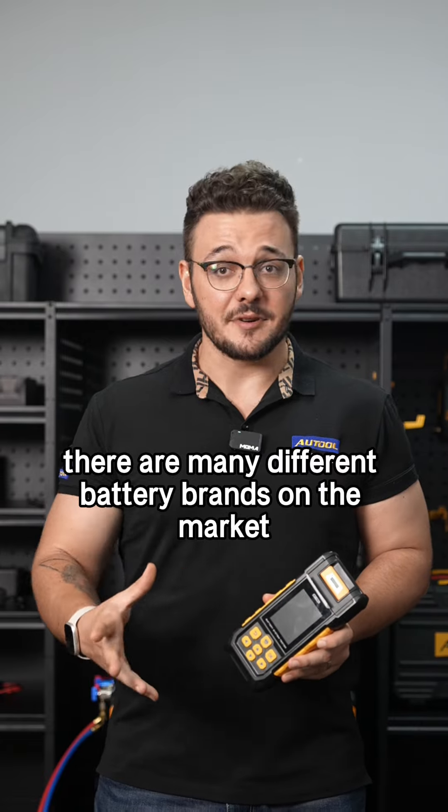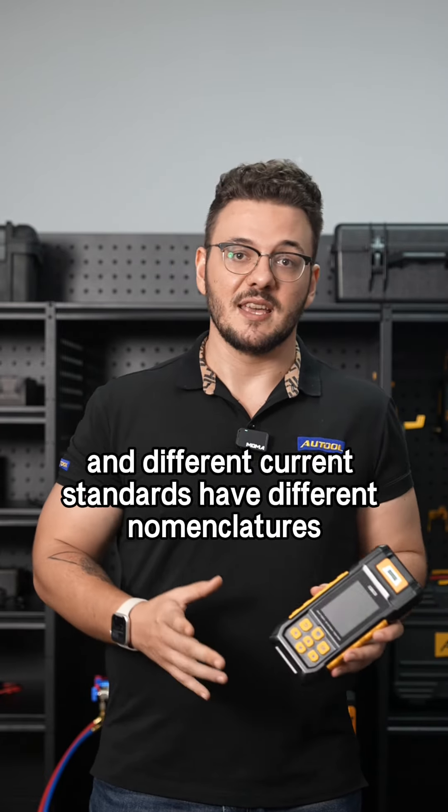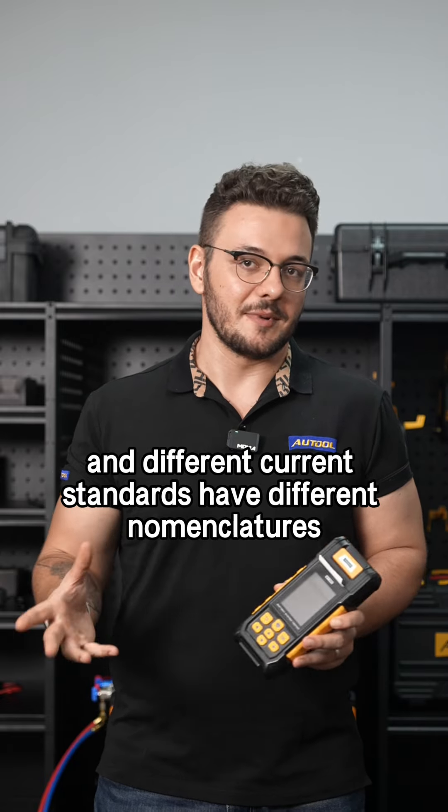However, there are many different battery brands on the market. The batteries produced by different manufacturers come in various specs and models, and different current standards have different nomenclatures.